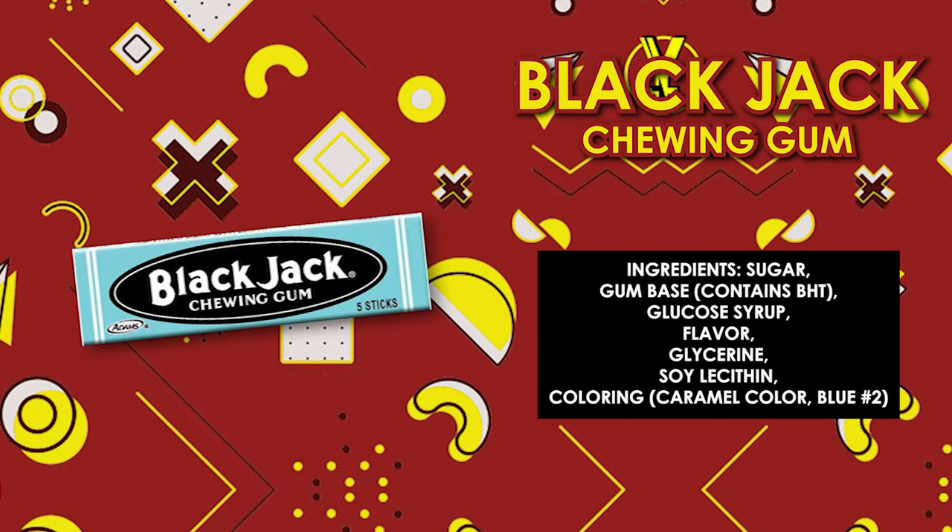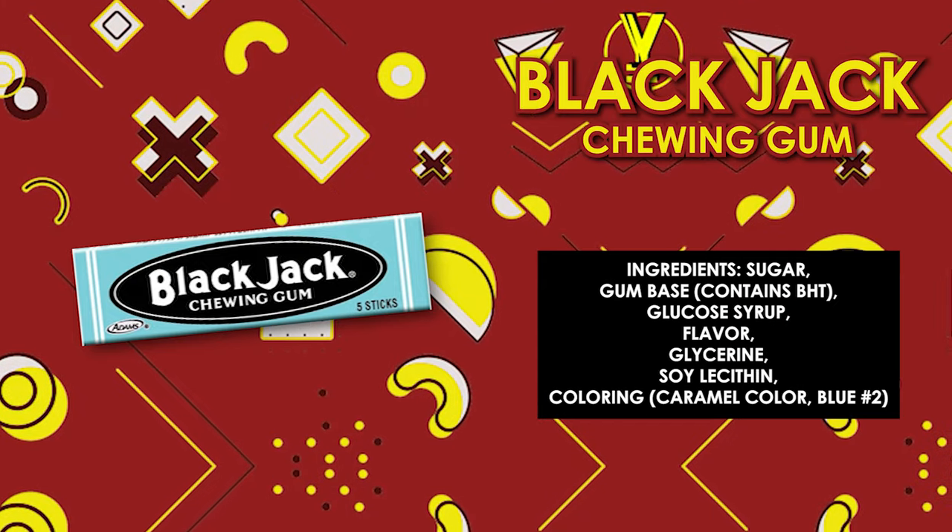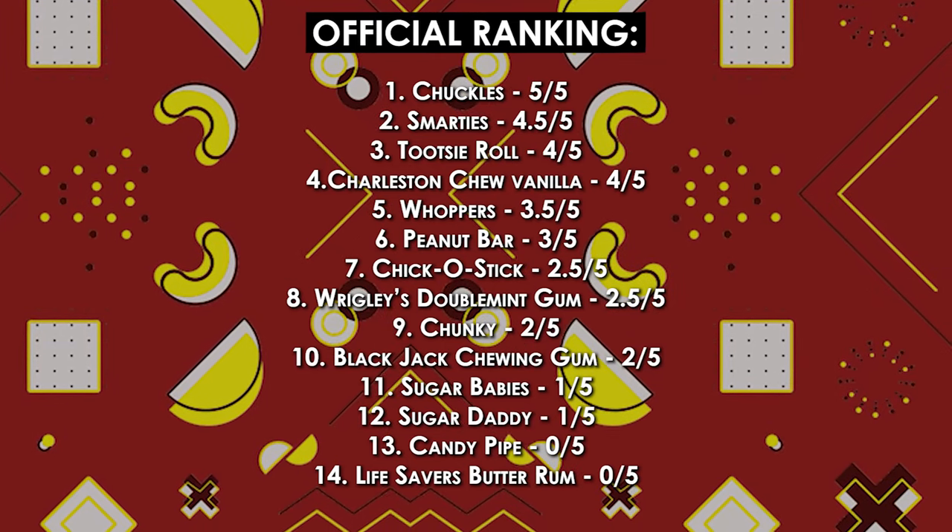Unfortunately that is not the only gum we have. We do have the Black Jack Chewing Gum, which is actually a brand I've never heard of. It's got like a licorice smell. As much as I am not a gum person, this is an even worse version of gum. I'm going to give the Black Jack Chewing Gum a 2 out of 5.